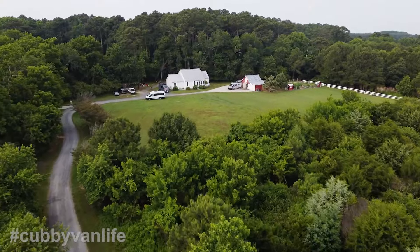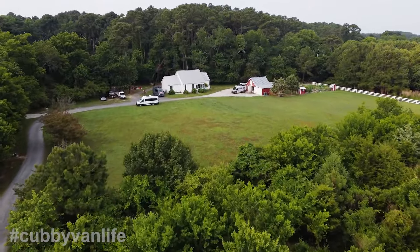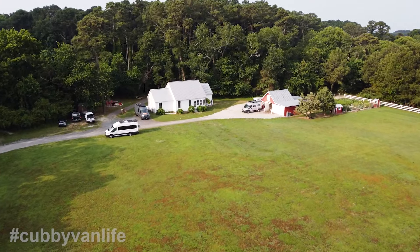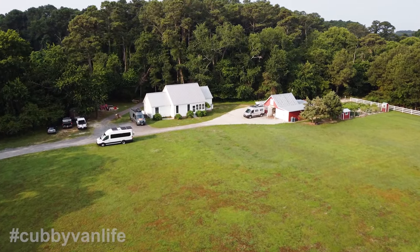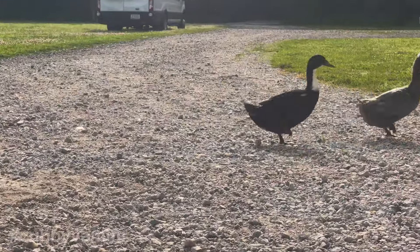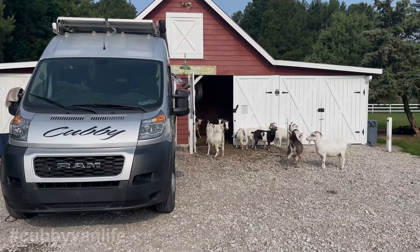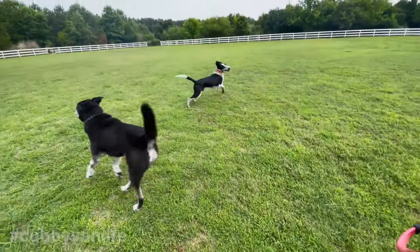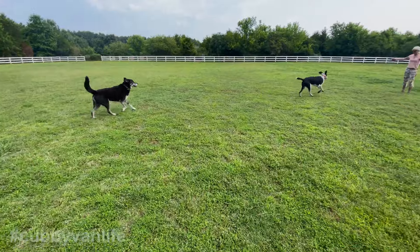Hey folks, we're here at this fabulous Harvest Host outside of Cape Charles on the eastern shore of Virginia, and I got to tell you it's an amazing place. We had a really nice peaceful night last night right outside the goat barn — you can see the gubby van back there. There are chickens, guinea hens, ducks, pigs, a lot of goats, and a great dog named Buddy who Charlie had a great time with. I highly recommend Arlington Farm if you're on the eastern shore. However, that's not what this video is about.